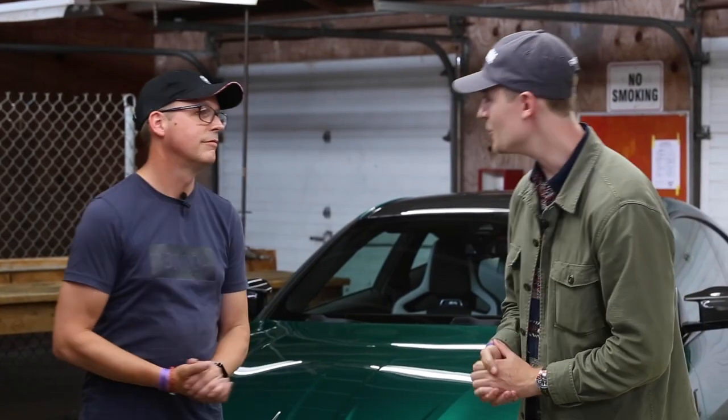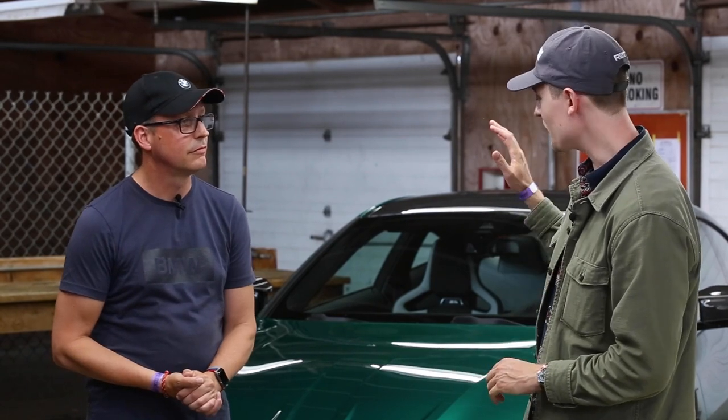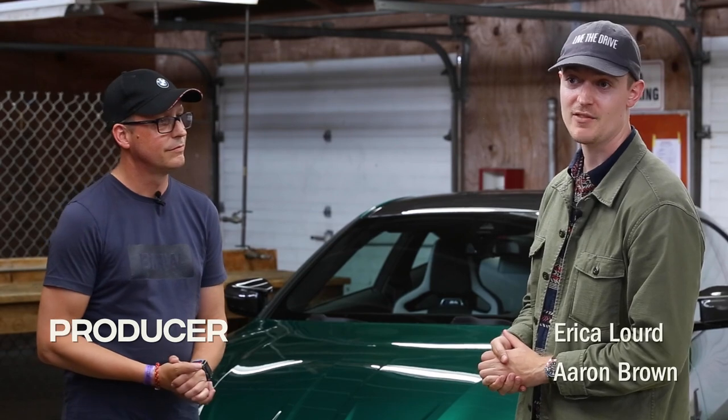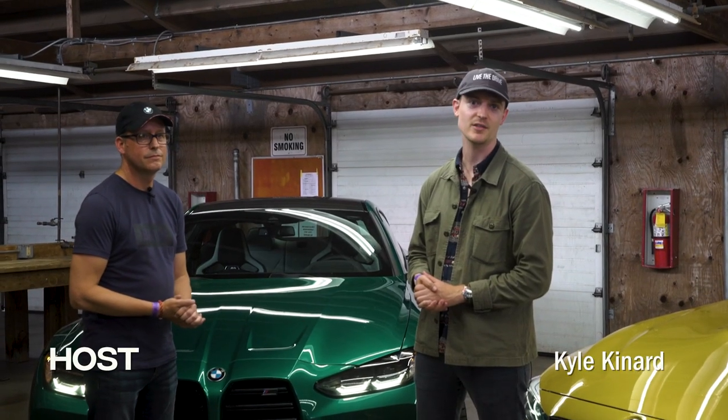Big thanks to Jay and BMW for bringing this car out for us — we really appreciate it. If you readers have any more questions, please let us know. We're going to have plenty more content available in the magazine and online at RoadAndTrack.com.